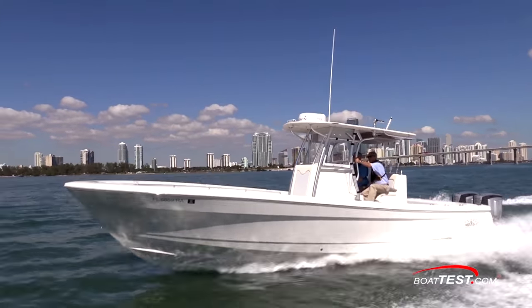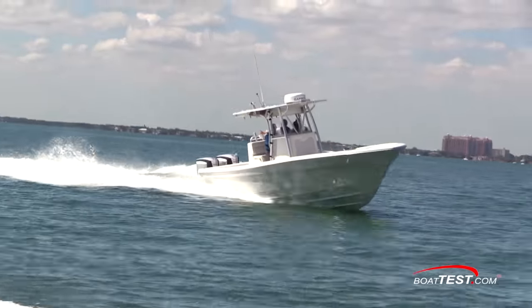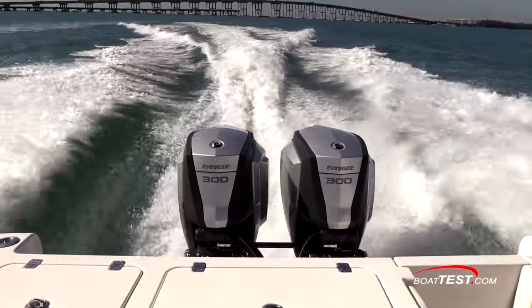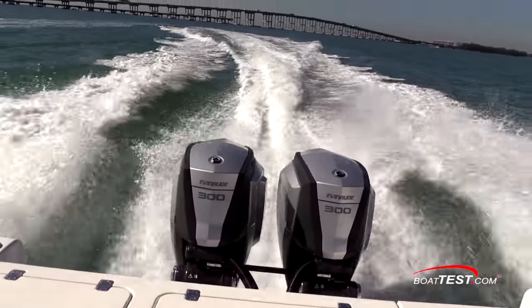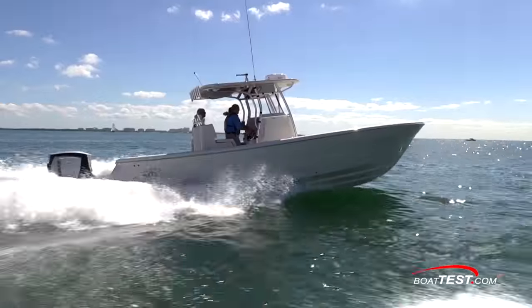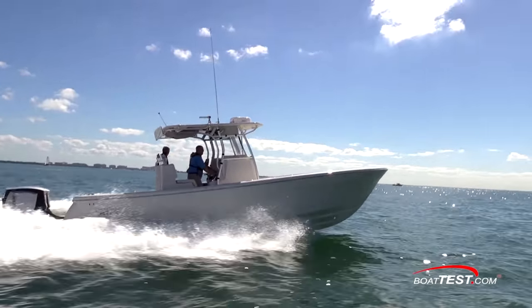Clearly, the design team at Andros Boatworks makes their boats with fishing first and foremost in mind, and family comfort can be added as desired. This is a great handling boat, and with Twin 300 Evinrude E-Tech G2s, there's a good balance of speed and economy. And that's my full test and features inspection of the Andros Boatworks Offshore 32. For BoatTest.com, I'm Captain Steve. We'll see you on the water.